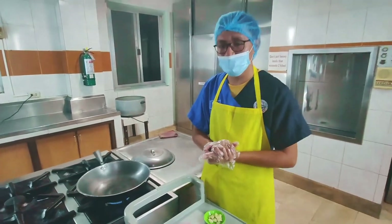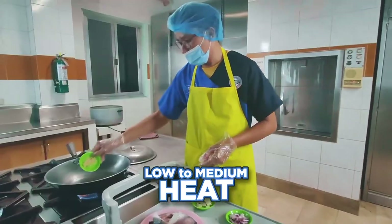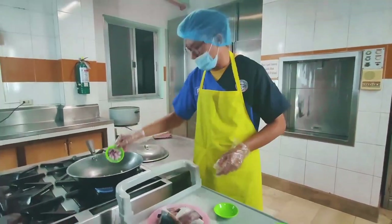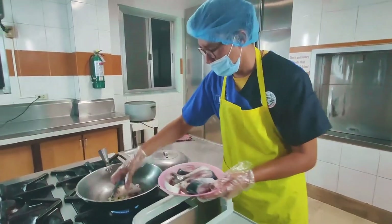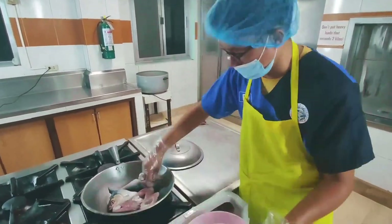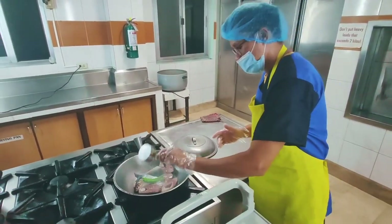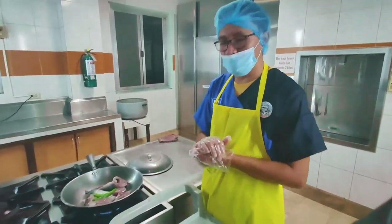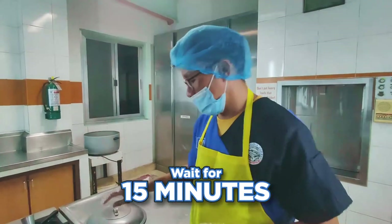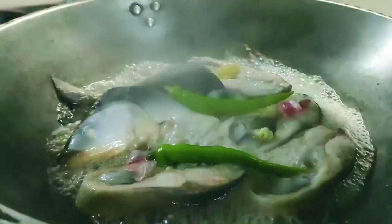Kapag luluto ng ating bangos, kailangan low to medium heat lang. Ilagay ang luya, bawang, sibuyas, asin, at paminta. Ipatong ang bangos, dagdag ang sili, at ilagay ang suka. Antayin siyang pumulo ng 15 minutes — takpan lang sa mahinang apoy. Pagkatapos ng 15 minuto, ready to serve na.